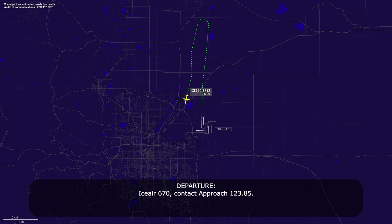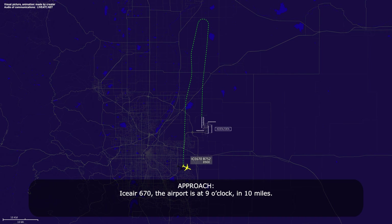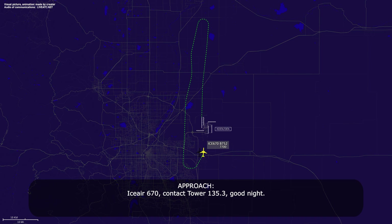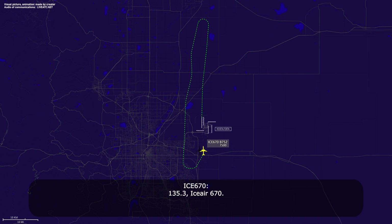IC670, contact approach 123.85. 123.85, IC670, bye-bye. IC670, airport 9 o'clock and 10 miles. Roger, IC670. IC670, contact tower 135.3, good night. 135.3, IC670.